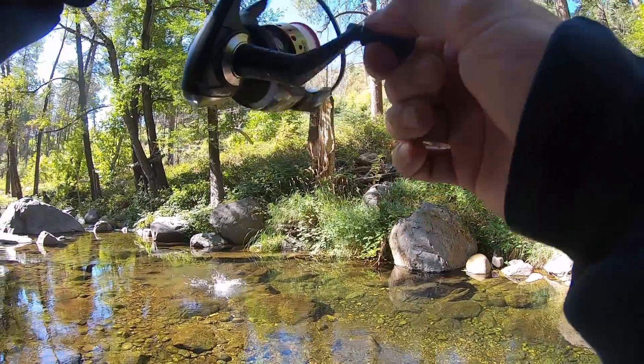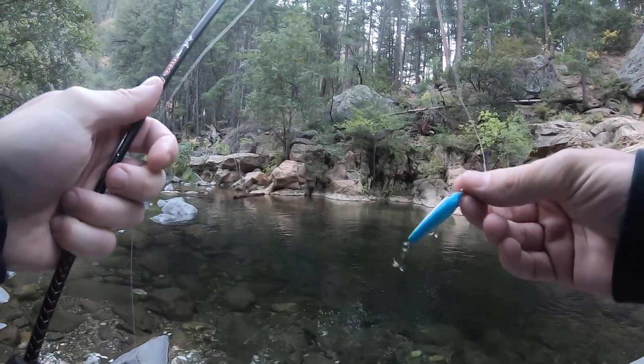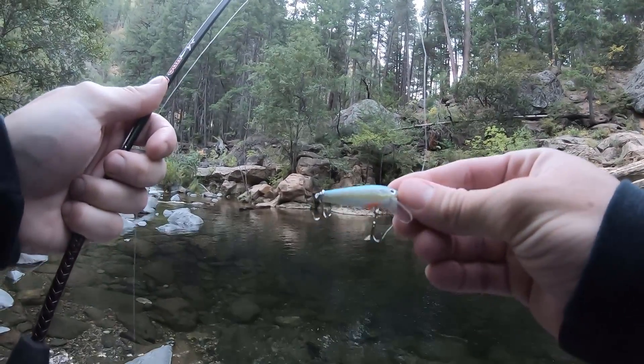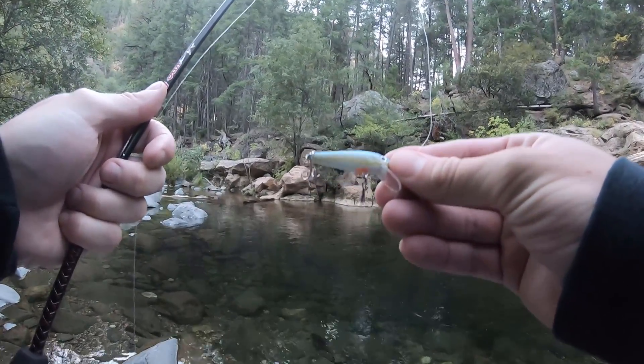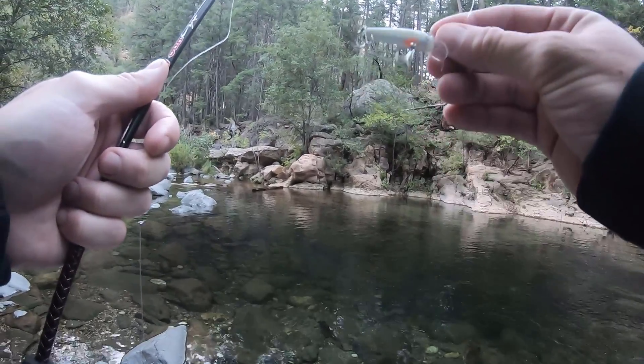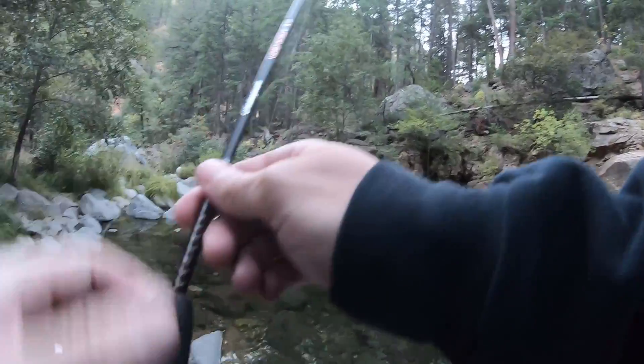This first episode starts off early in the morning at a clear, deep pool. So let me start off with this little thing — a little $1 lure from a local store. The color of it is actually sexy shad, so we'll see what this thing attracts.